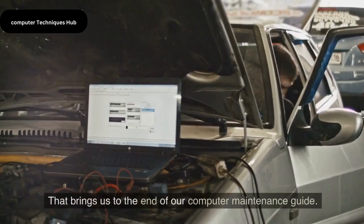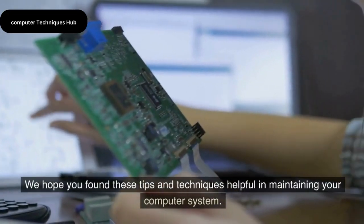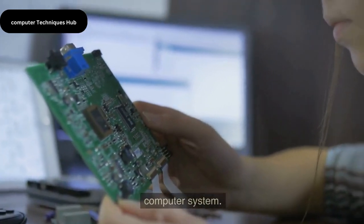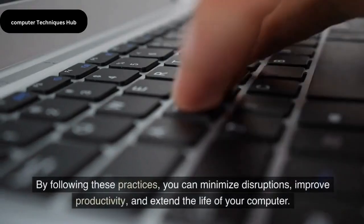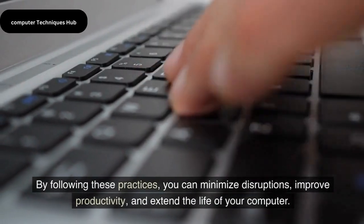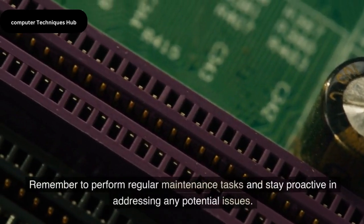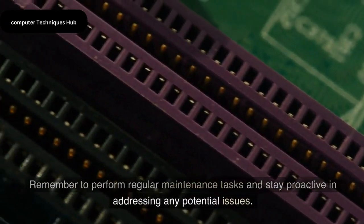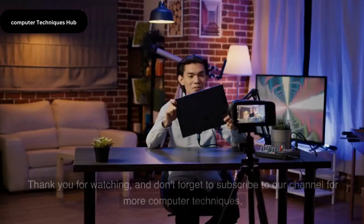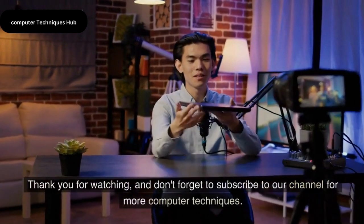That brings us to the end of our computer maintenance guide. We hope you found these tips and techniques helpful in maintaining your computer system. By following these practices, you can minimize disruptions, improve productivity, and extend the life of your computer. Remember to perform regular maintenance tasks and stay proactive in addressing any potential issues. Thank you for watching and don't forget to subscribe to our channel for more computer techniques.